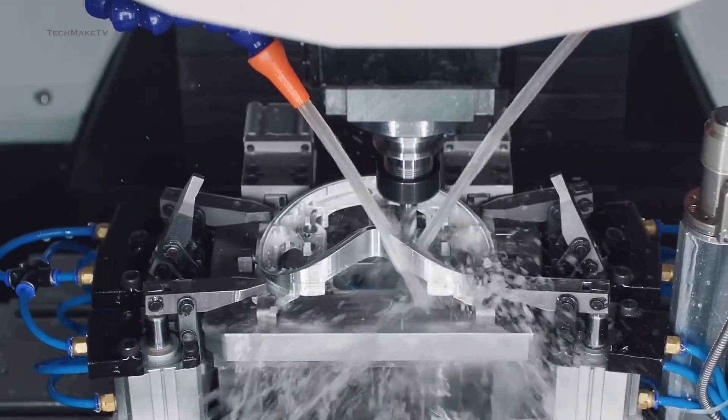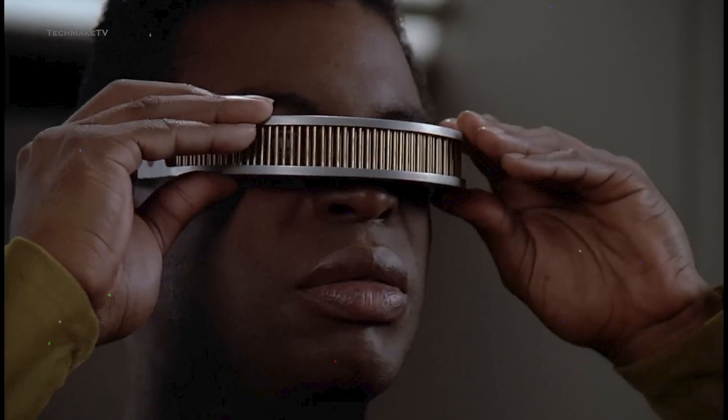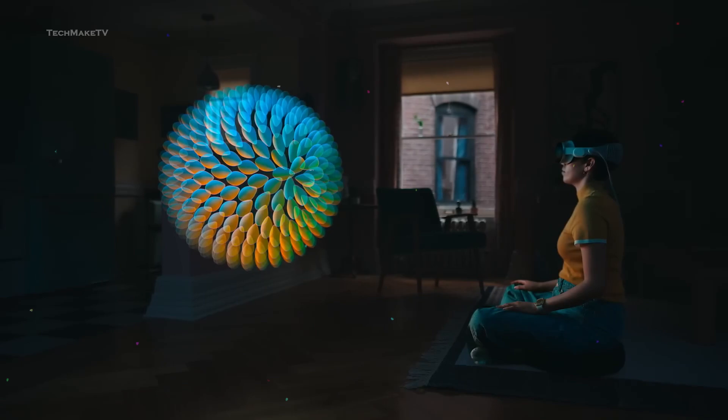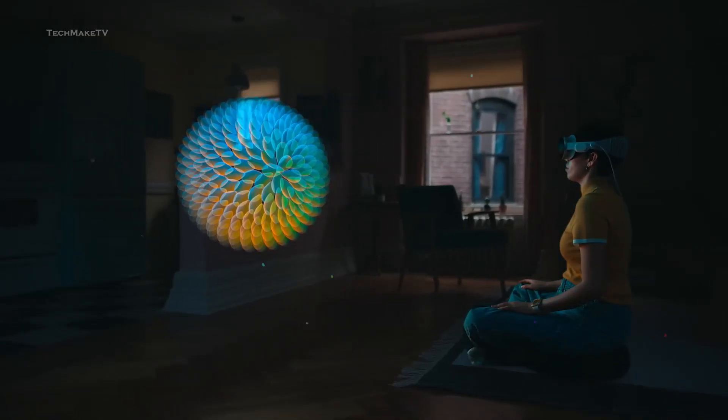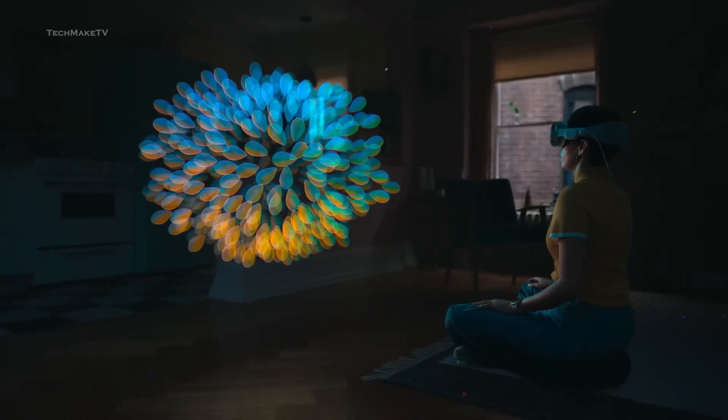But here's the good news: Apple is also planning to launch an affordable variant of the Vision Pro, likely to be named Apple Vision Air, and it's going to be much cheaper. So today's video is going to be all about Apple's upcoming Vision Air — its price and features that you might need to sacrifice for the price.